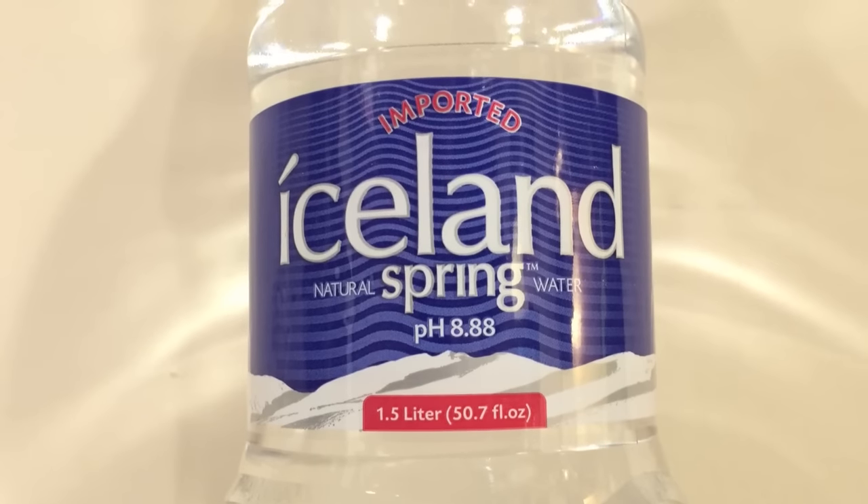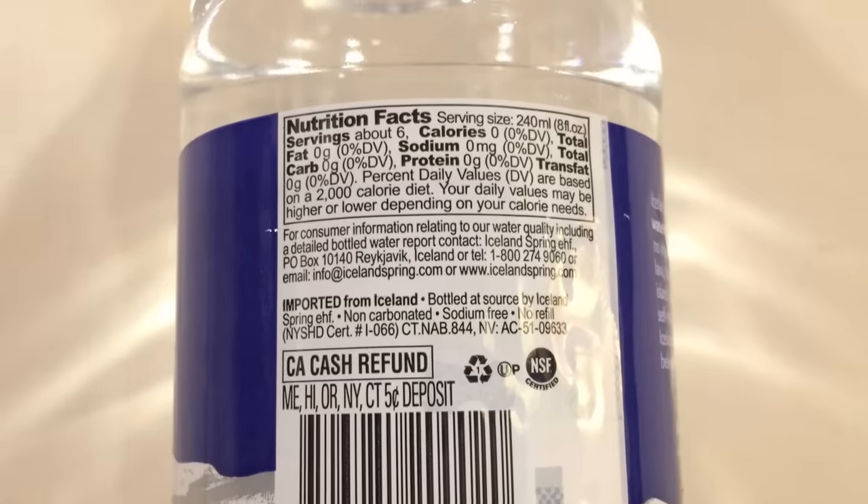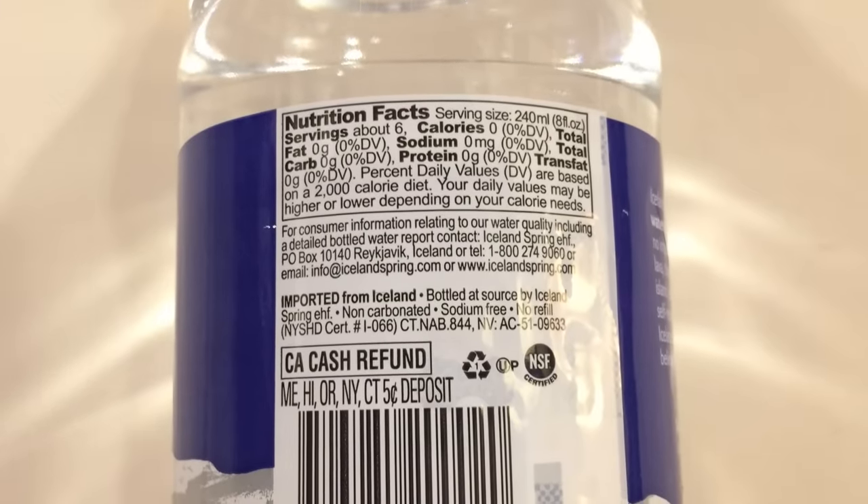Next up is Iceland Natural Spring Water from Iceland. This water has a high pH level of 8.88 and is from a remote island near the Arctic Circle. This is a very big bottle — one and a half liters. Here we go.